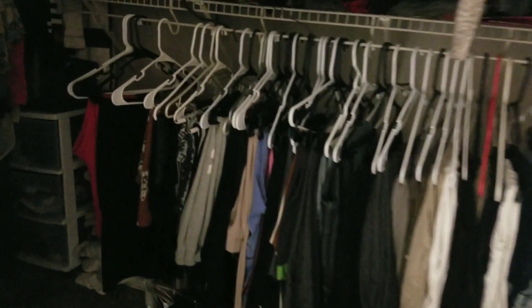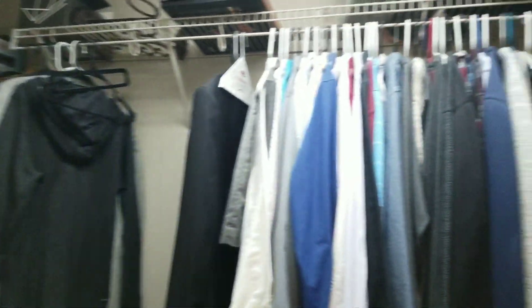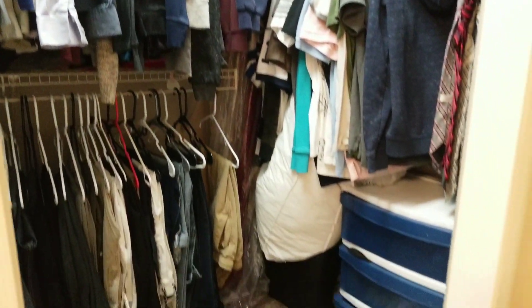And you have the closet — let me put some lights on. Nice and spacious closet. Plenty of room here, that's for sure. I love these floors, you guys.